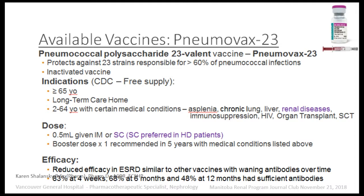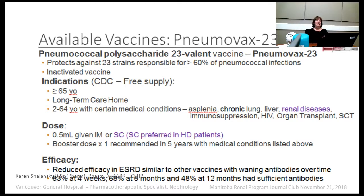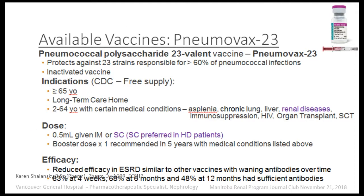Regarding booster dosing: Canadian guidelines recommend a booster dose for any of the listed conditions, including renal disease. In the US, a booster is only recommended if the first dose was given when under age 65 — if they're over 65, one dose is sufficient. In Canada, we just give two doses. There is reduced efficacy in end-stage renal disease, similar to other vaccines, with waning antibodies over time. Studies show at 12 months only about 48% retain antibodies, which is why we give the repeat booster. There's no data to support giving a third booster.